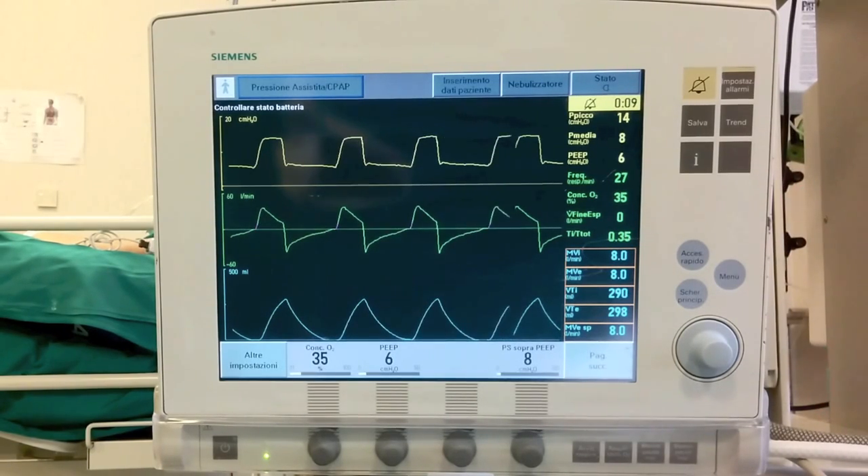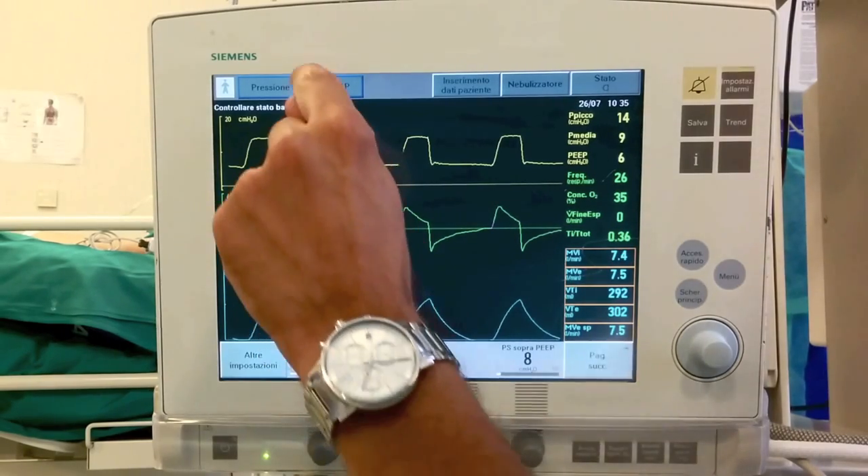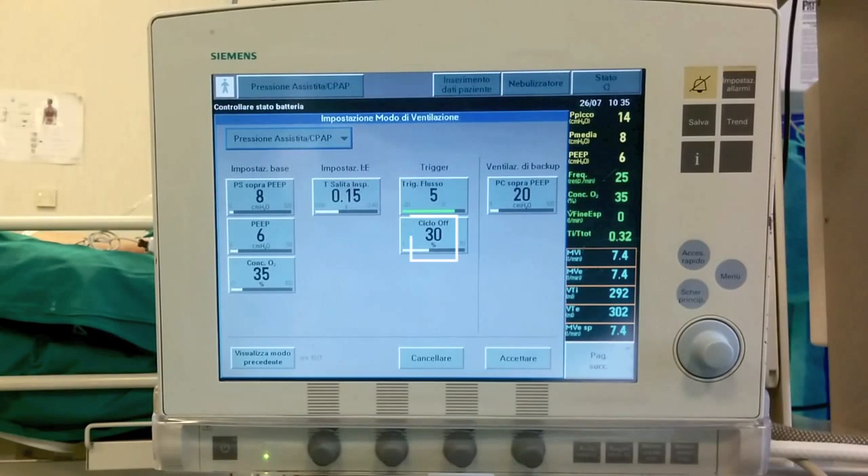The change from inspiration to expiration, called cycling, begins when the flow reaches a set percentage of the peak flow. The reduction of the flow cycling setting increases the inspiratory time.